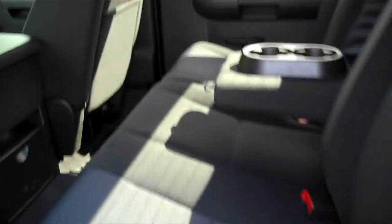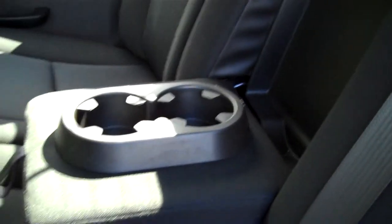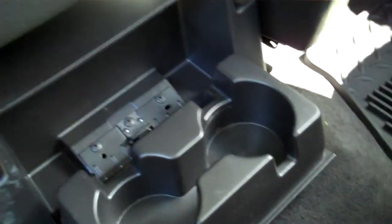Here's the rear seat. This truck will seat six. There are armrests in the back with cupholders, cupholders down here as well, and map pockets in the back.